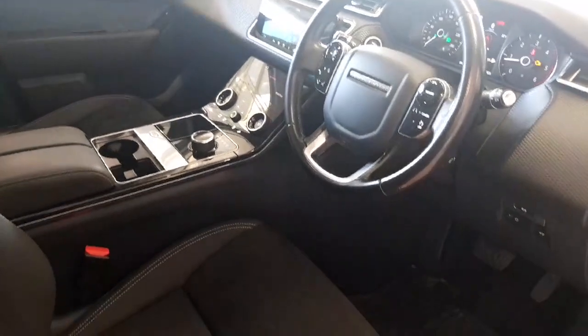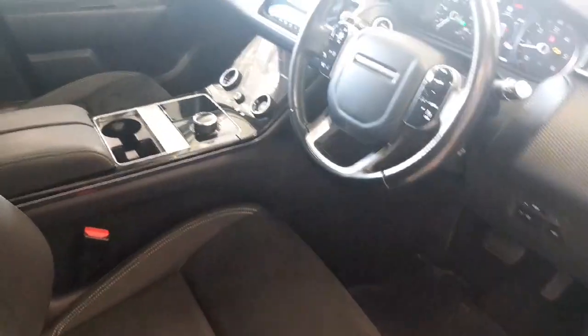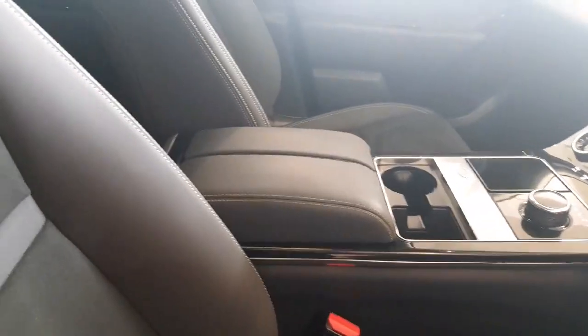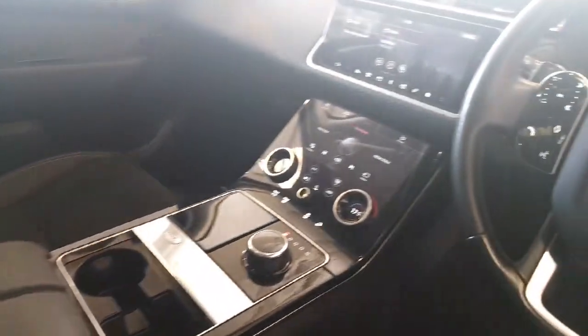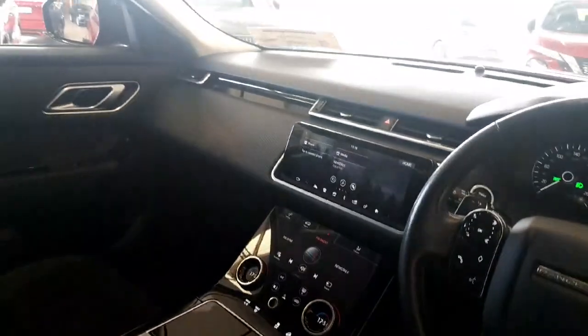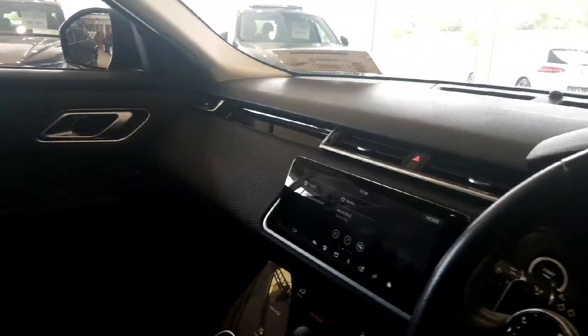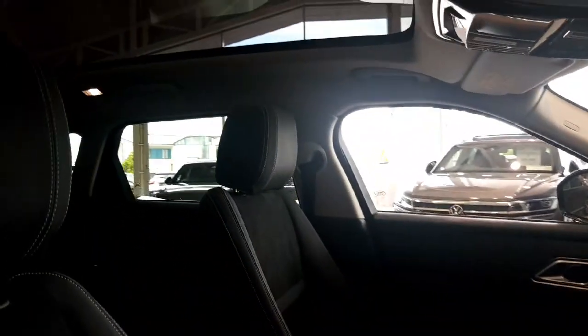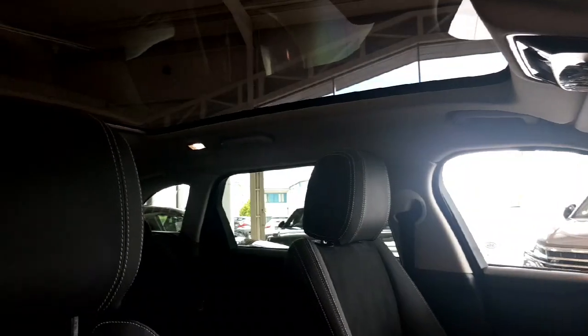A quick look at the inside: you have black half-leather seats right the way through, front center armrest, dual touchscreen central display and radio multimedia, carbon fiber matte finish to the dash and into the doors.